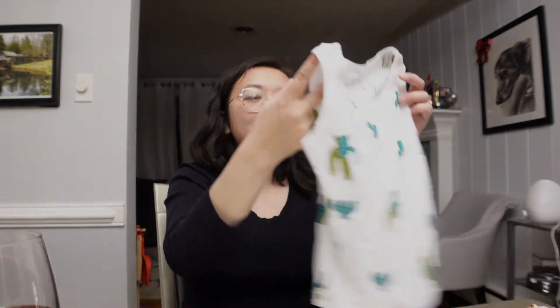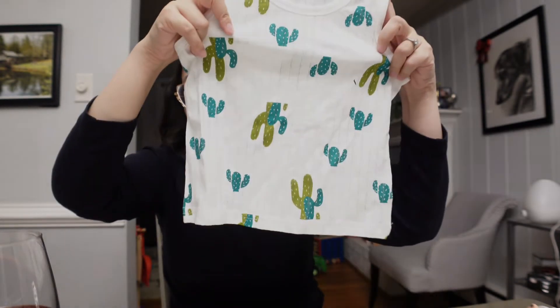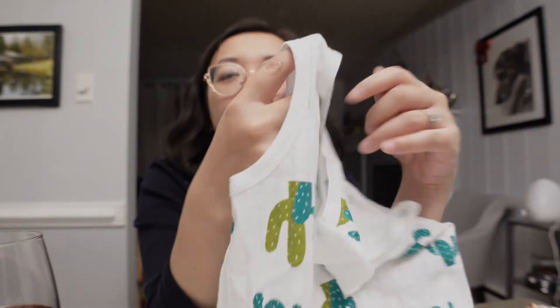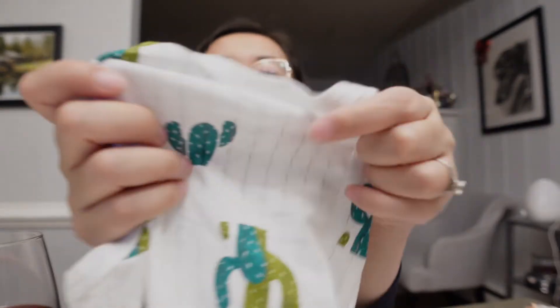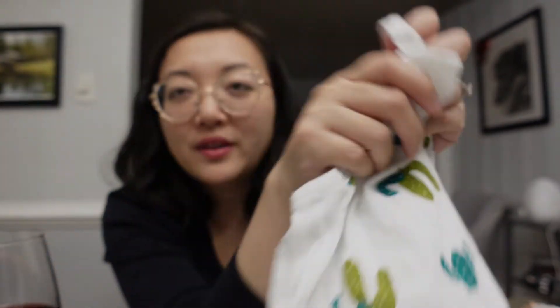Next, I picked up a few items for my two-year-old. First is this little summer piece — a sleeveless shirt with cactuses, or cacti — lots of color. I really love the material, it's super thin and you can see through part of it with these little cutouts, so I think it'll be super cooling in the summertime.